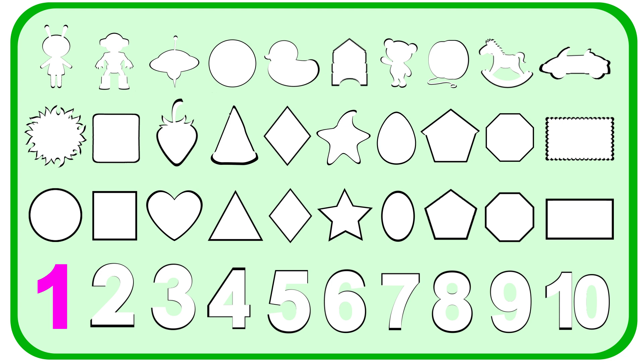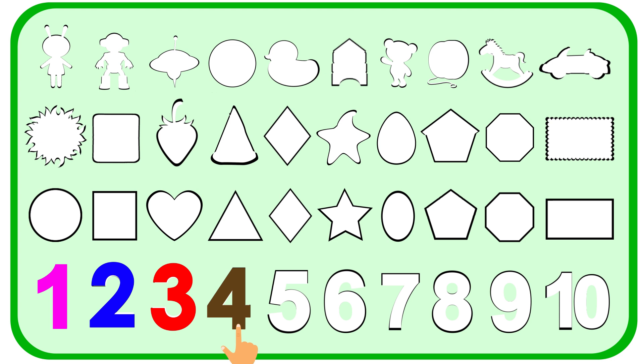It's perfectly fit in there. How about a blue two? Do you see a blue two? There is blue two. And a red three. And now a brown four. A brown four.